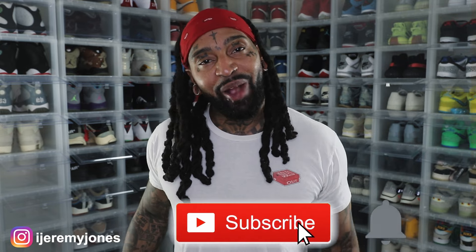Alright, I'm back with another video. Before I get too deep into this, y'all already know what to do — go and hit that like button. It really helps the channel out. And if you're new, consider subscribing. I make content about sneakers.